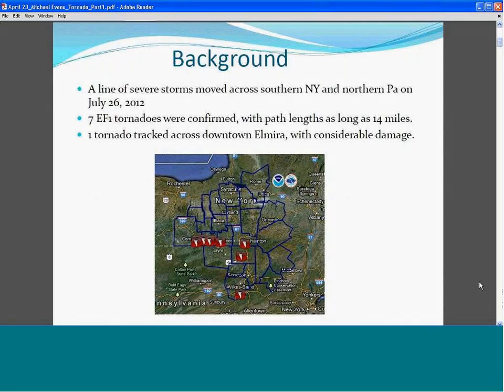Here's the background. We had a lot of severe storms that moved across southern New York and northern Pennsylvania on July 26, 2012. You can see on the map each one of our tornadoes plotted. We call it the Twin Tiers severe weather and tornado outbreak — the southern tier of New York and the southern tier of Pennsylvania.